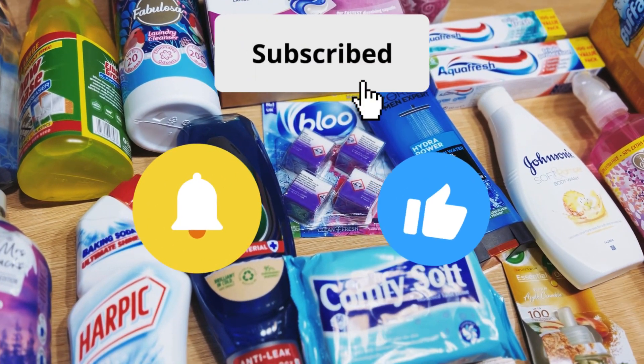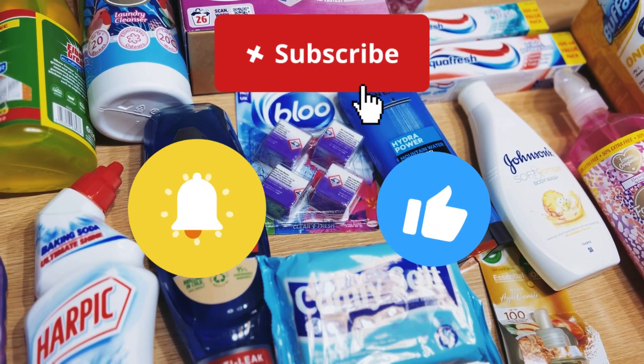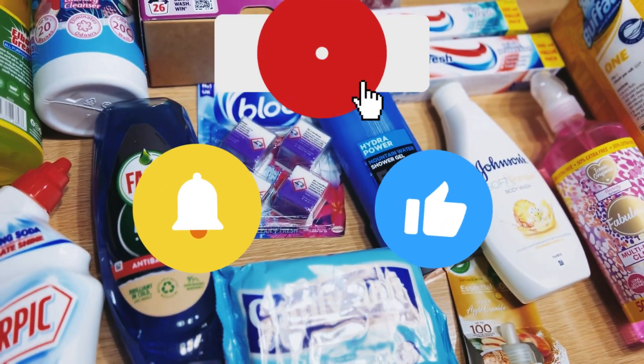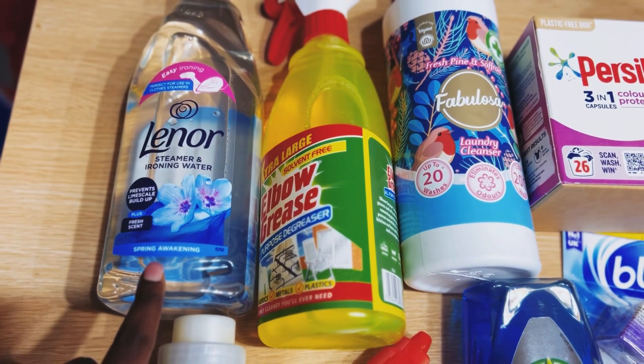Hi guys, hope you're doing well, welcome back to my channel. So today we've got a home bargains haul — we've purchased a few things that we need.